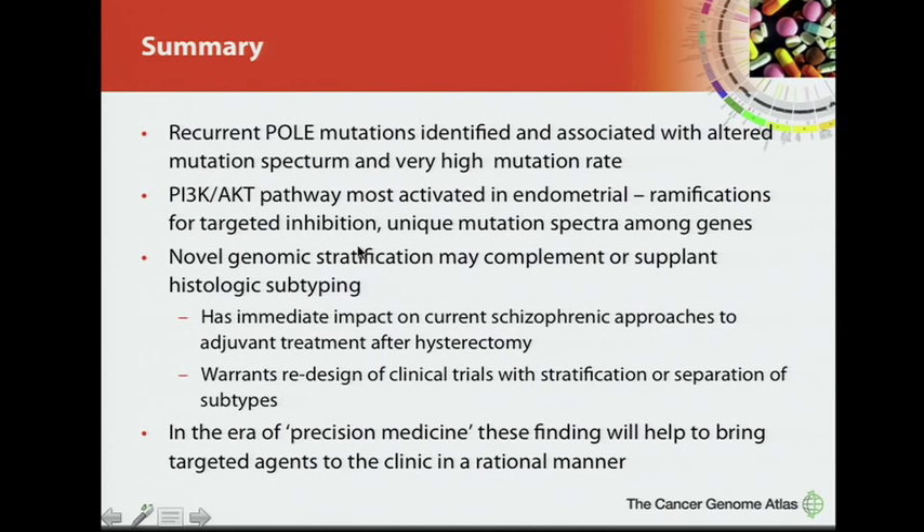To summarize: we've identified recurrent POLE mutations associated with an altered mutation spectrum and very high mutation rate; a very active PI3 kinase/AKT pathway with ramifications for targeted inhibition; and most importantly, genomic stratification can complement or supplant histologic subtyping where inter-observer concordance is poor, potentially affecting whether a patient receives radiotherapy versus chemotherapy after hysterectomy. In this era of precision medicine, these findings will help design clinical trials and bring targeted agents to the clinic in a rational manner.